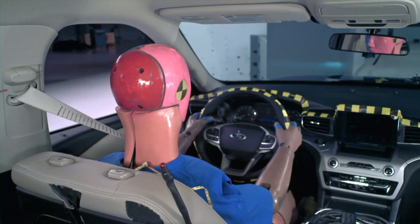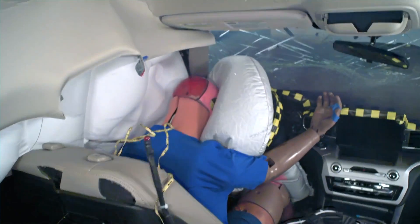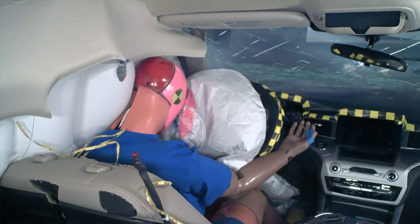Injury measures were also low on the passenger's side. The seatbelts and airbags do a good job of ensuring dummy movement is well controlled on both the driver and passenger sides.